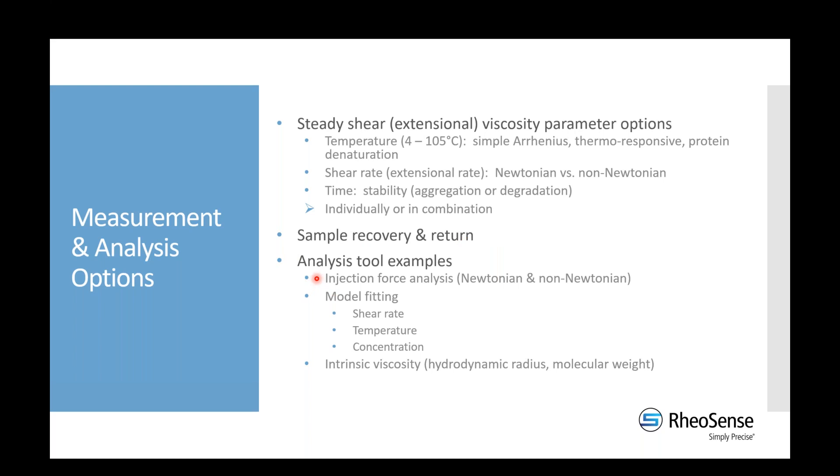One of our most common analysis options, given our large pharmaceutical customer base, is injection force analysis — using viscosity data to predict potential delivery through injection, for both Newtonian and non-Newtonian fluids. We also offer model fitting for viscosity versus shear rate, temperature, or concentration. Another option is intrinsic viscosity analysis, which can be related to the hydrodynamic radius of a polymer or protein, or the molecular weight of a polymer.